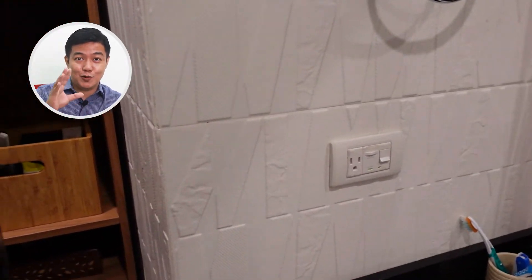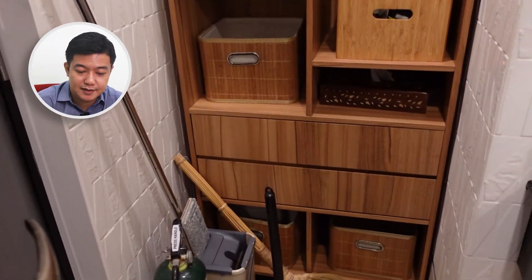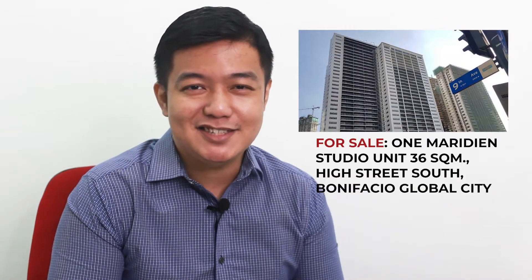There's its own mirror and also some storage on the side, so if you need more storage for your stuff, that's provided already. What's interesting to note is that this particular unit has a multi-point water heater system. The good thing about it is you'll have hot water not just in your shower but also in your faucet.